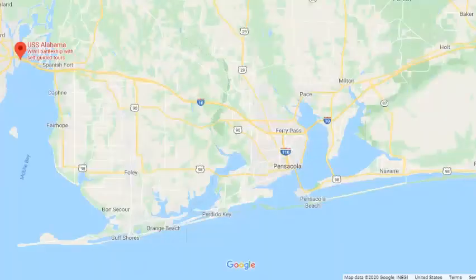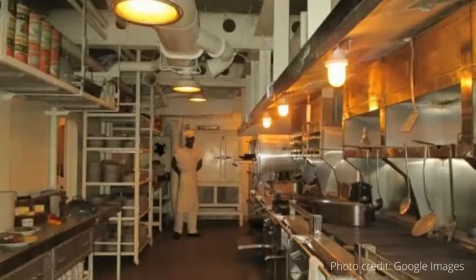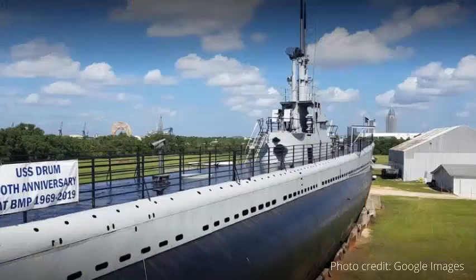Stop number eight is located not far from the Florida Panhandle in Mobile, Alabama at the USS Alabama. This battleship began its journey in 1943 during World War II, first in the North Atlantic, then the South Pacific Seas. In 1965, the ship was opened as a memorial park in Mobile, Alabama. Today, you can tour the USS Alabama, explore the on-site submarine USS Drum, look at the tanks, artillery, and aircraft located throughout the park, and visit the park memorials.